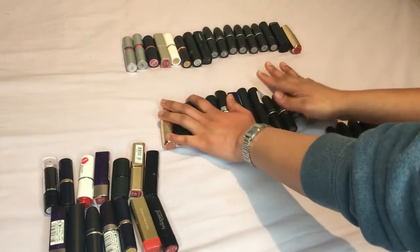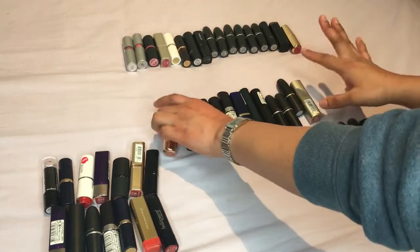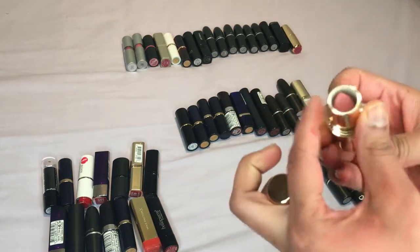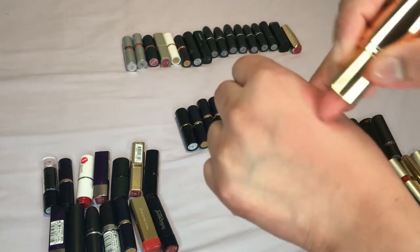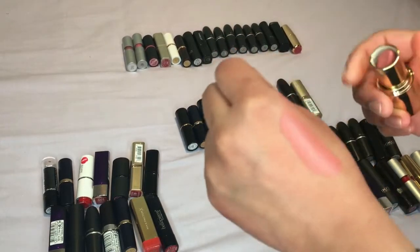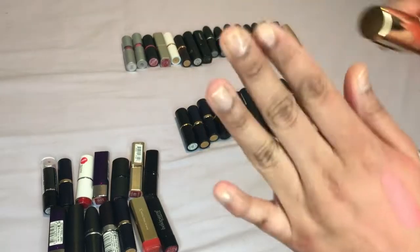I'm moving down to my next pile which are the like browns and nudie brown type colors. The first one is called Peachy Nude and I know I definitely want to keep this one — it's such a nice color and it just glides on really nicely so yeah, definitely keeping this one.